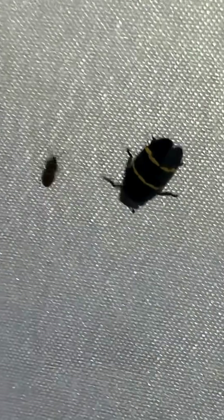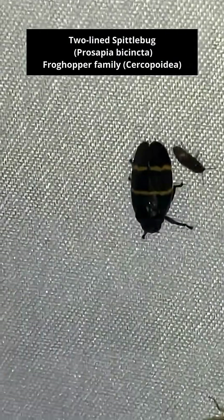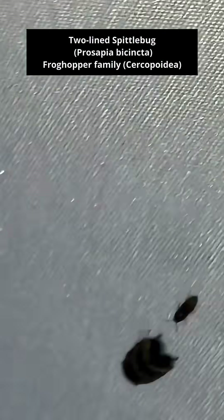This guy here is called a frog hopper. That's the first time I've seen one.